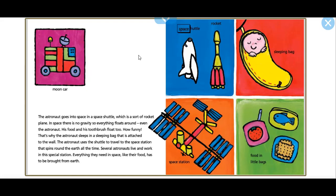Key vocabulary: moon car, space shuttle, rocket, sleeping bag, space station, food in little bags.